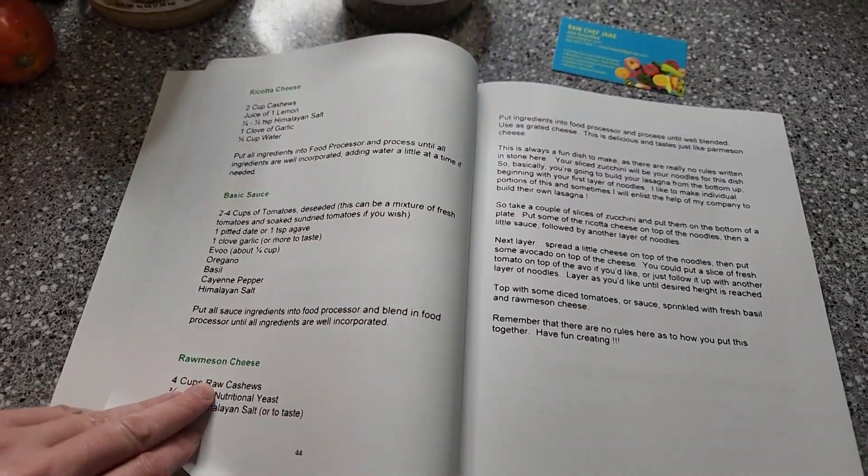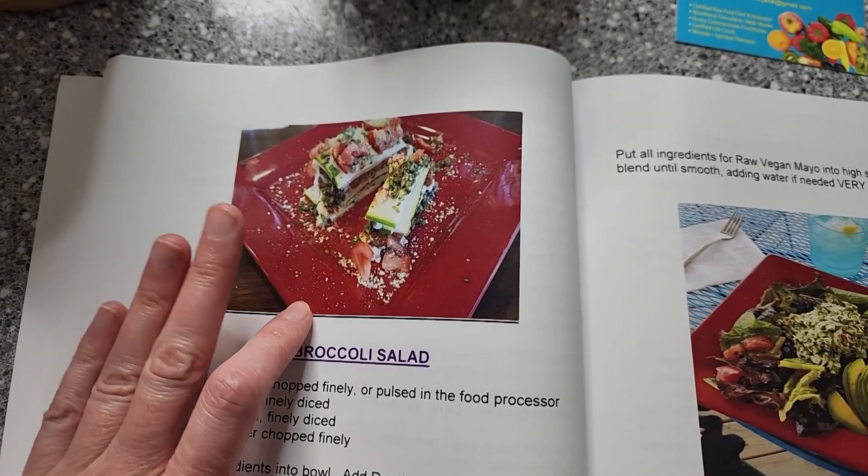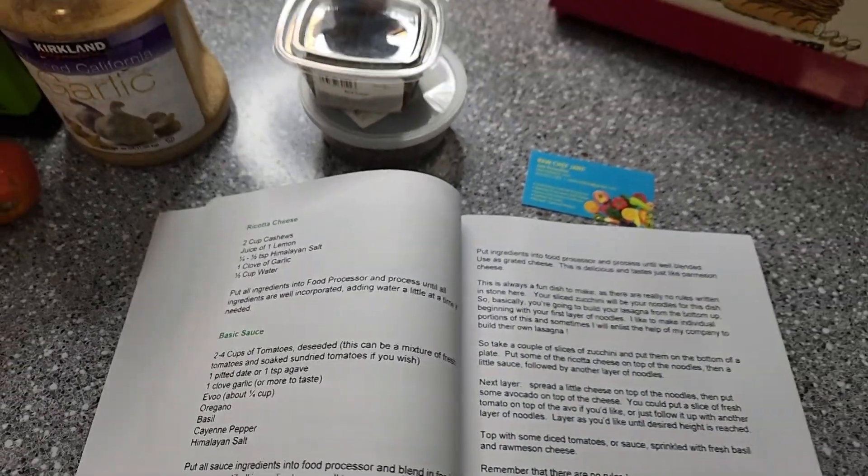I thought this would be a really good dish to start with, so we're going to be making this lasagna. I decided to go with this recipe because of the two cheese recipes that go into it. I'm not going to flip through the entire book like I normally do, because I want to leave some secrets — this is a cookbook a fellow master gardener is selling. However, if you go to her website, which I'll link below, she has tons of videos and recipes there.